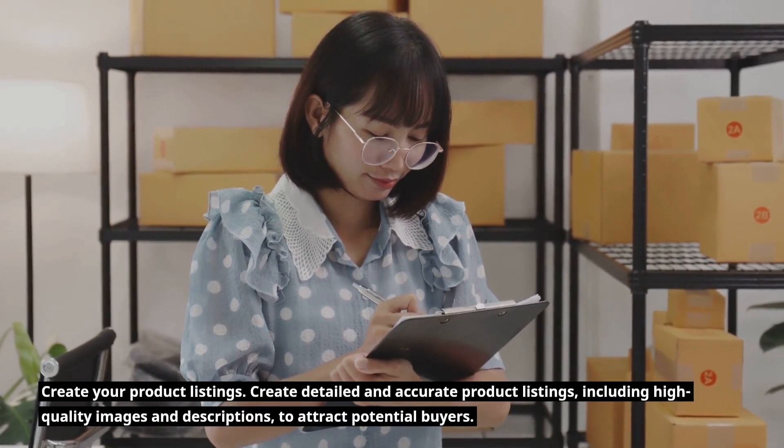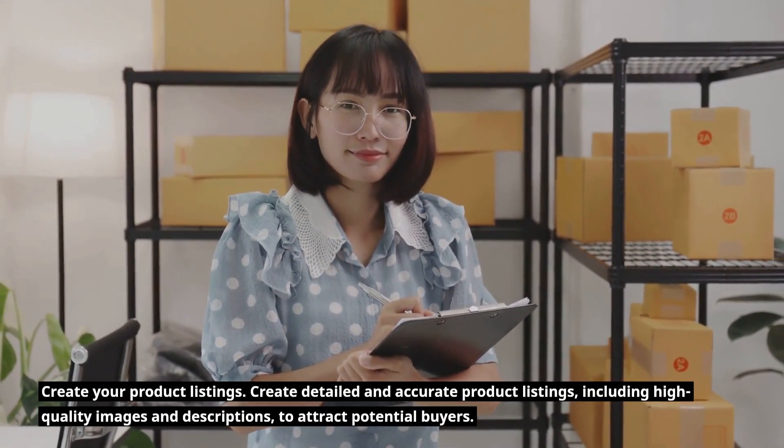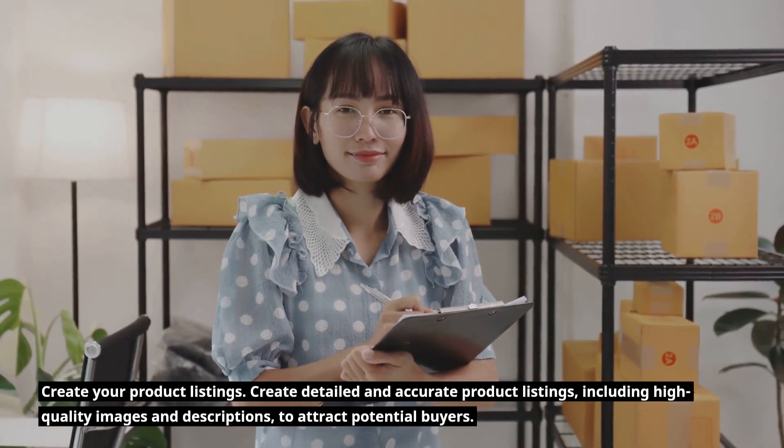Create your product listings. Create detailed and accurate product listings, including high-quality images and descriptions, to attract potential buyers.